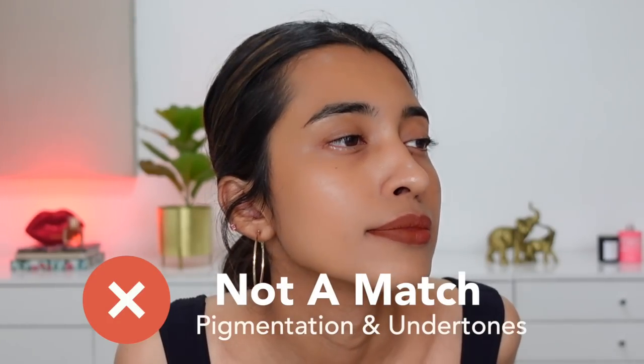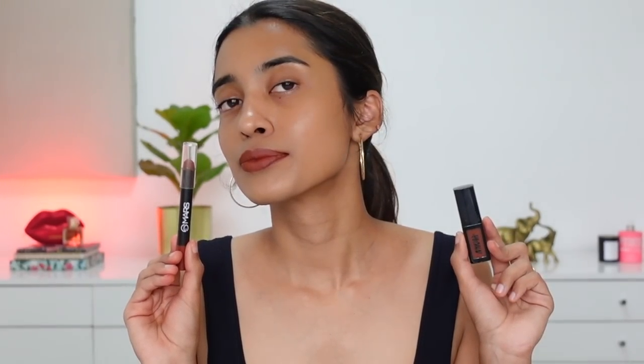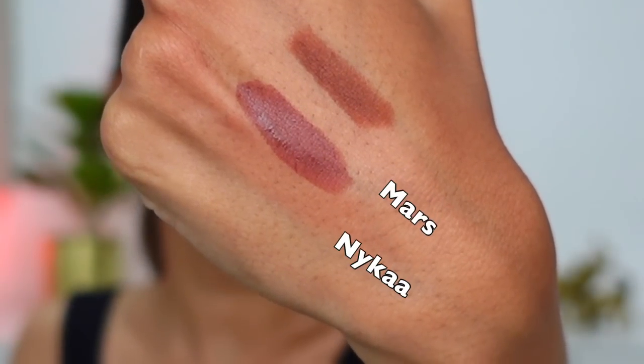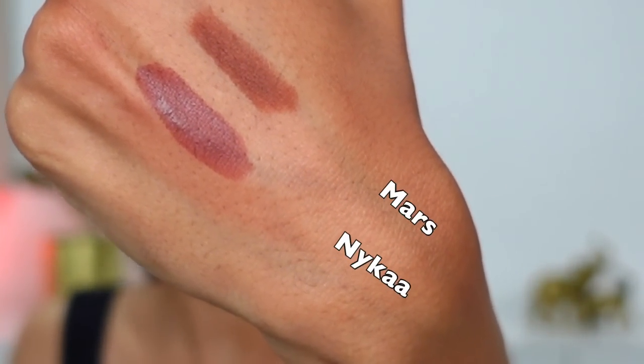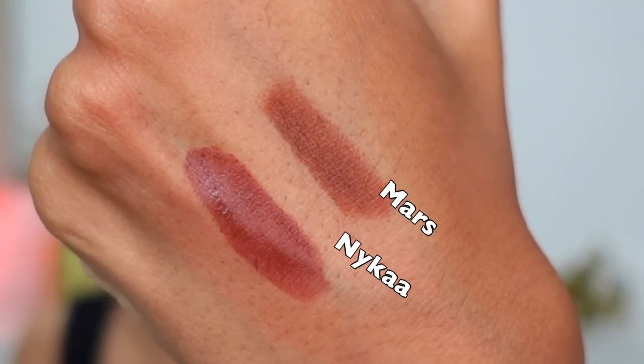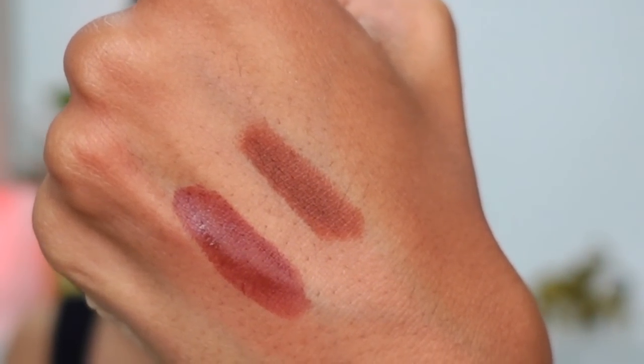The next comparison is Mars Girl Power versus Nykaa Chai. They are brown shades with a little bit of red hints, so similar color family, but not a very good match because Nykaa's pigmentation is a little runny and watery — it doesn't build up to full pigmentation on the lips. The color is quite close, but from the hand swatches they look like completely different shades. The Mars lip crayon's undertone is more predominant in the hand swatch. Nykaa has a little bit more red burgundy, while Mars is a straight-up brown shade with a little red.